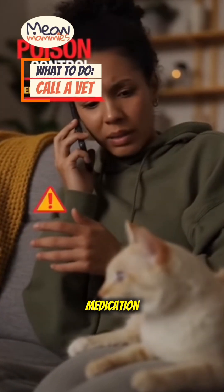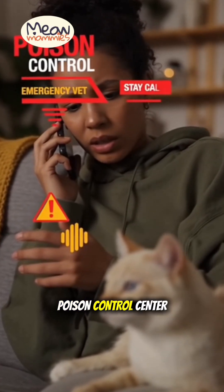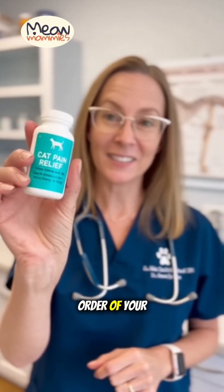If your cat ever ingests human medication, this is an emergency. Do not wait for symptoms. Call your vet or an animal poison control center immediately. Time is critical.